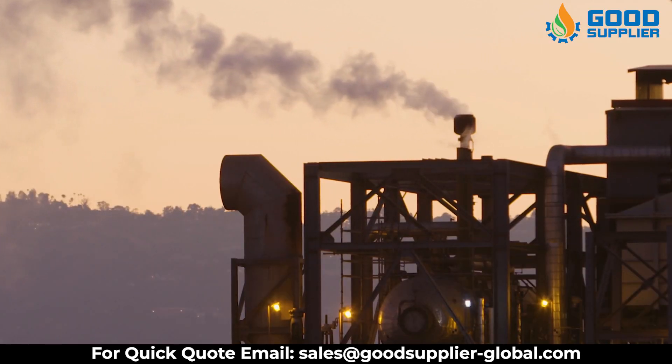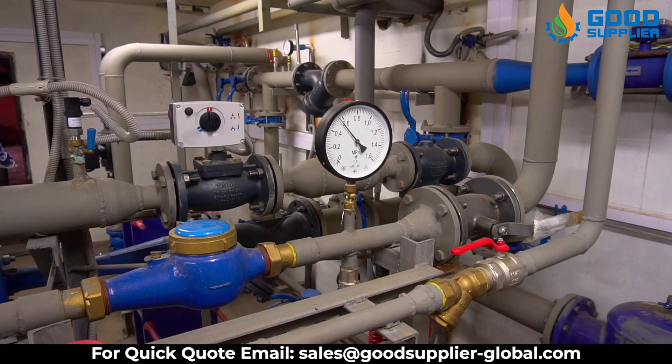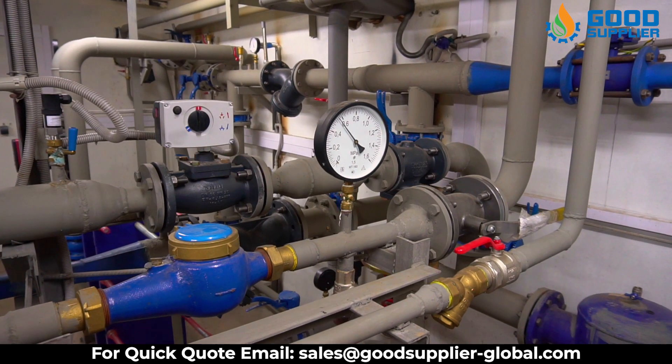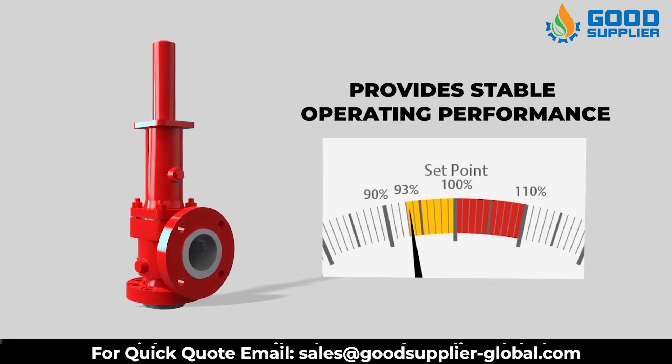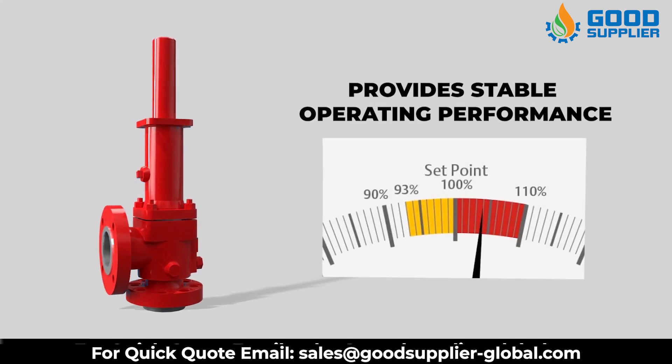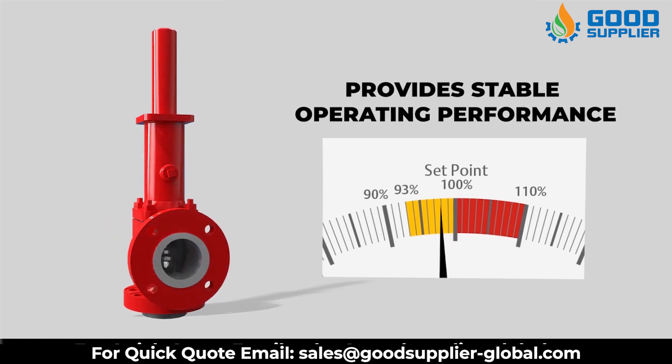Another benefit of the Pressure Relief Valve is the exceptionally rugged design featuring a high guiding surface ratio and corrosion-resistant trim. The Pressure Safety Valve is designed to open and relieve excess pressure from vessels or equipment and to reclose and prevent the further release of fluid after normal conditions have been restored.